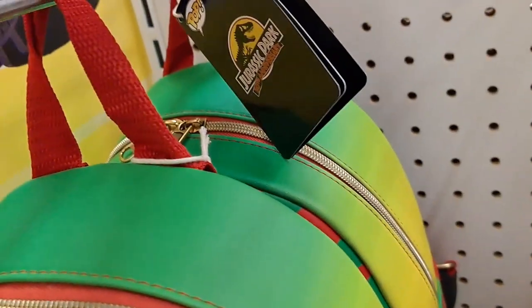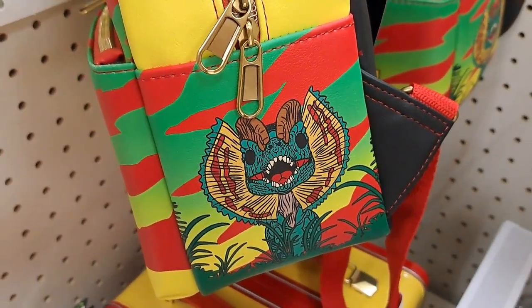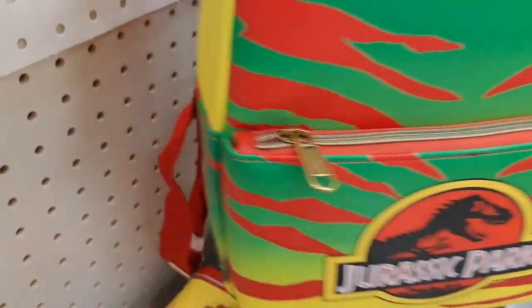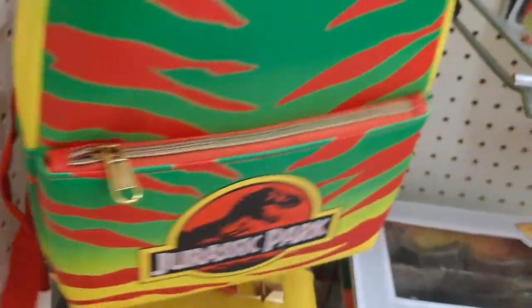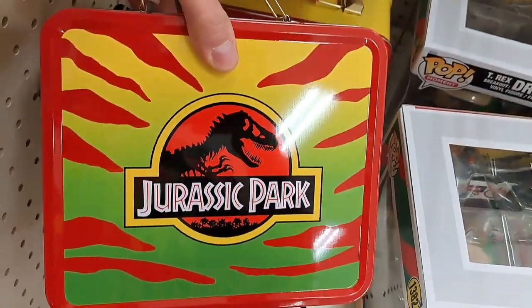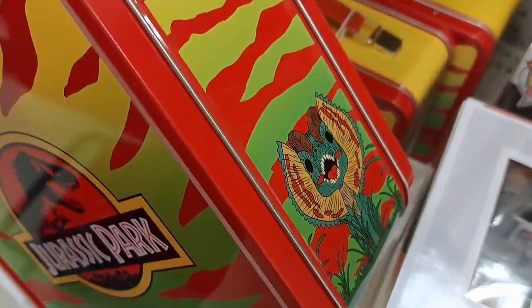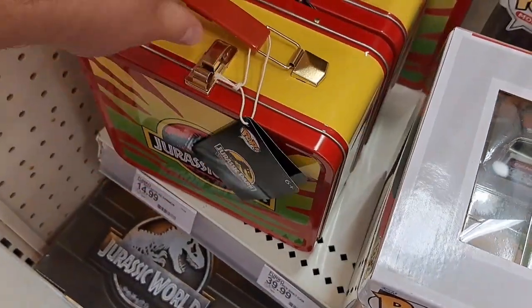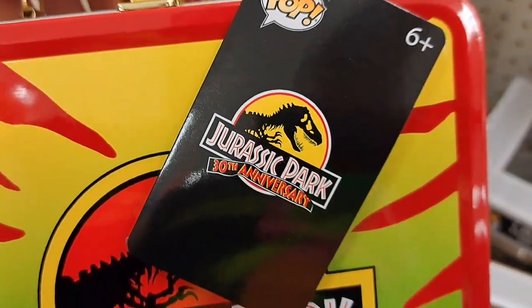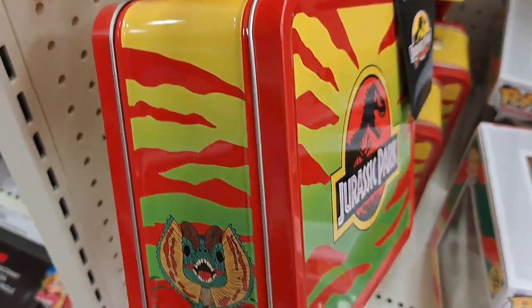Check out this Jurassic Park backpack — 30th anniversary Funko backpack. So awesome. It's got the Dilophosaurus on the side and the T-Rex. We also got this lunch box here — super cool. T-Rex, Dilophosaurus. 30th anniversary Funko Pop lunch box. See if your Target has it.